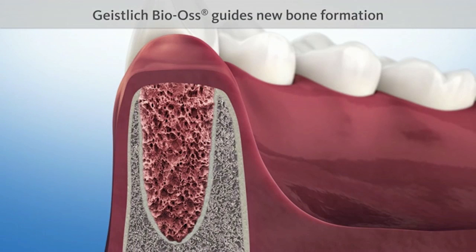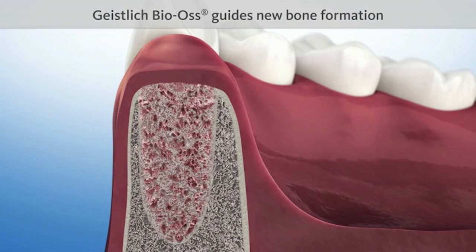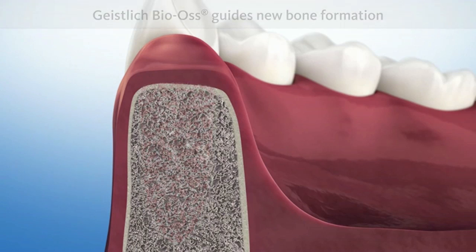The natural structure of Geistlich Bio-Oss serves as a scaffold for new bone formation. Geistlich Bio-Oss is intermingled with new bone after four to six months, and is then included in the natural remodeling process of the bone.